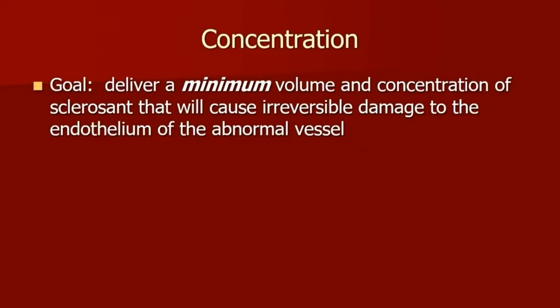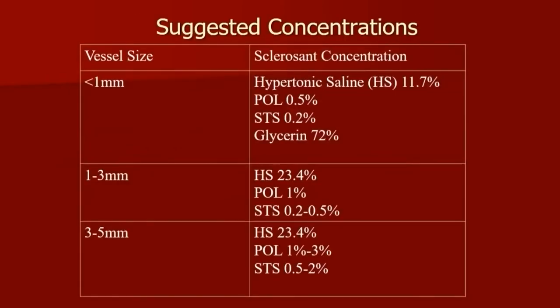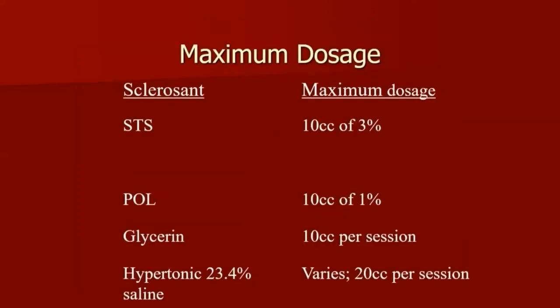The goal for sclerotherapy is to deliver the minimum volume and concentration of your sclerosant that will cause damage to the vessel wall — more is not better. How do you know the ideal concentration to use? There's no simple formula, but there is a table that lists the various vessel sizes and appropriate concentrations. This is for liquid sclerotherapy. Of course, if you're using foam, that can change your dynamics because it's more potent and has other risks based on the vessels you're trying to treat.